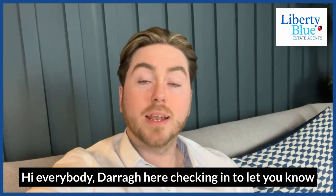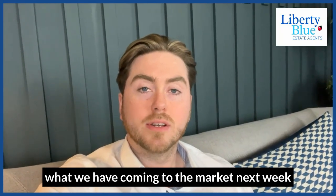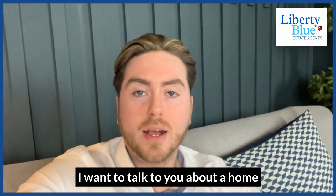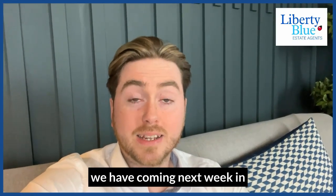Hi everybody, Darry here checking in to let you know what we have coming to the market next week. This is Live After Five. I want to talk to you about a home we have coming next week in Kilcarrant.